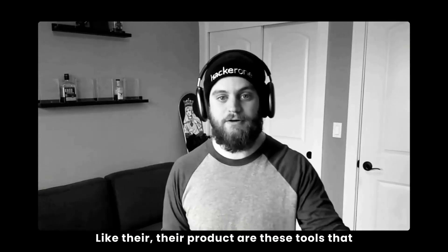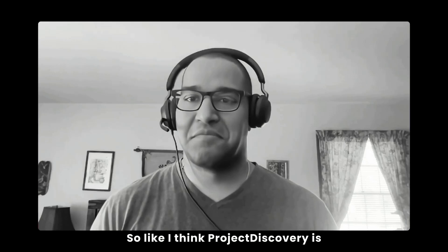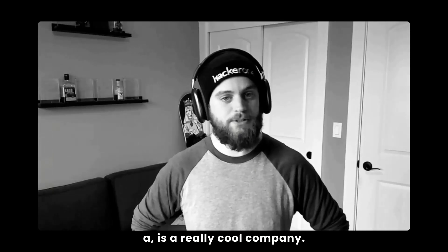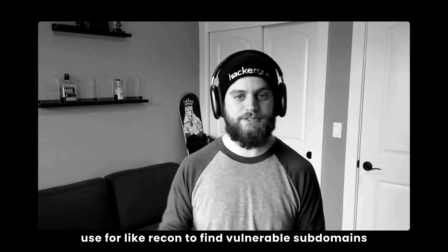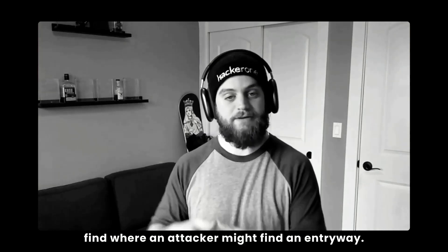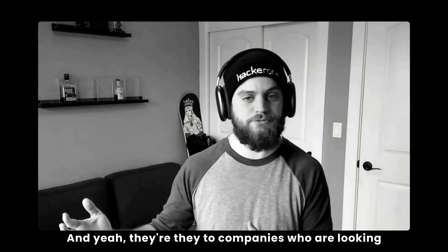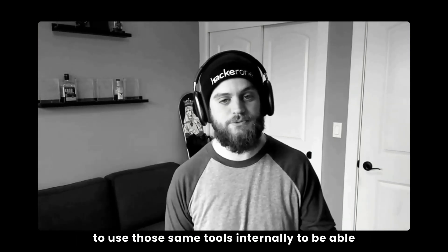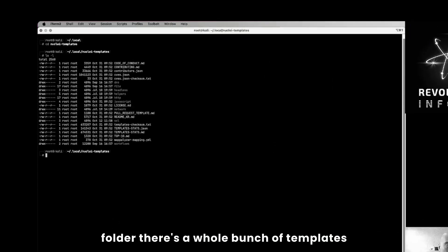Their product are these tools that hackers use, with the goal that companies are also using them to protect themselves. Project Discovery is a really cool company. They've got a number of tools that hackers use for recon — to find vulnerable subdomains, to do asset discovery, to find where an attacker might find an entryway. And they sell to companies who are looking to use those same tools internally to beat the attackers to the punch. Inside the Nuclei templates folder, there's a whole bunch of templates that fit into different categories.